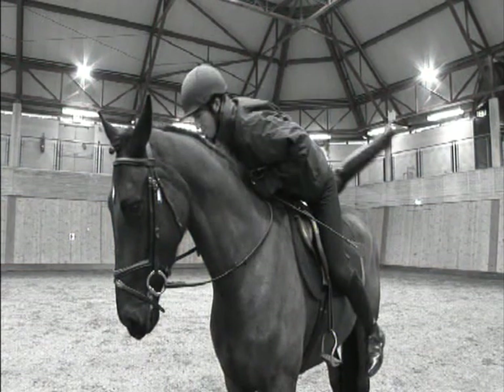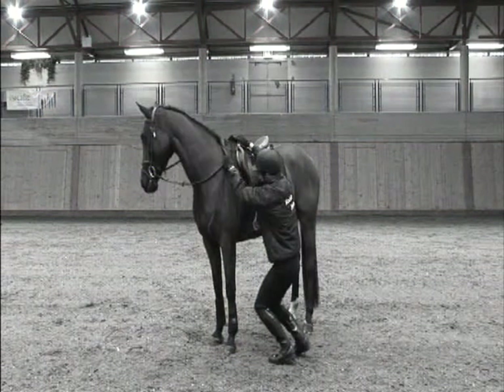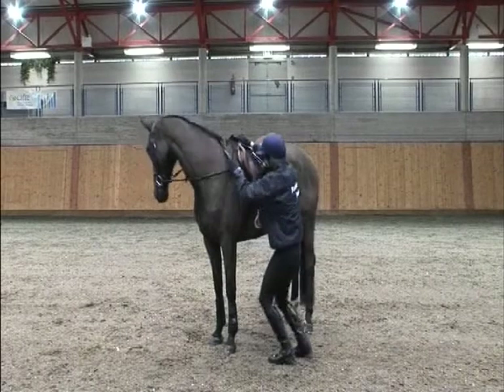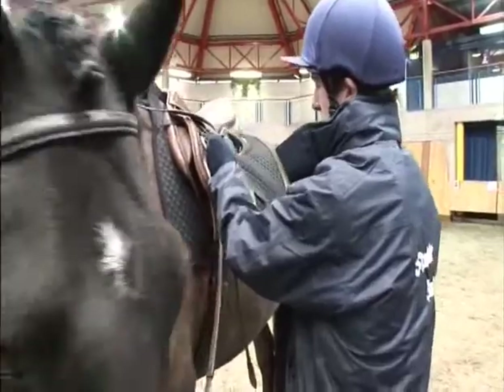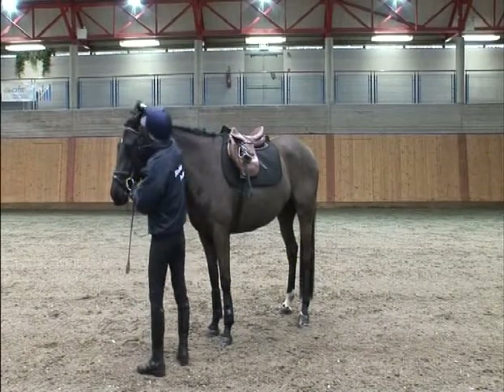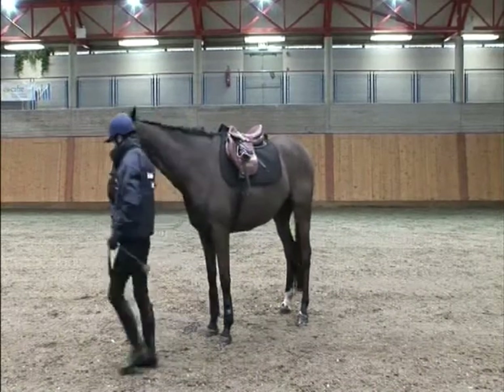Put your right hand on the pommel, lean forward and swing the right leg over the cantle of the saddle avoiding the horse's hindquarters. On landing, ensure the knees are bent to absorb the shock. Run up both stirrups and loosen the girth keeping hold of the reins at all times. If the horse is not wearing a martingale, bring the reins over the horse's head and lead away.